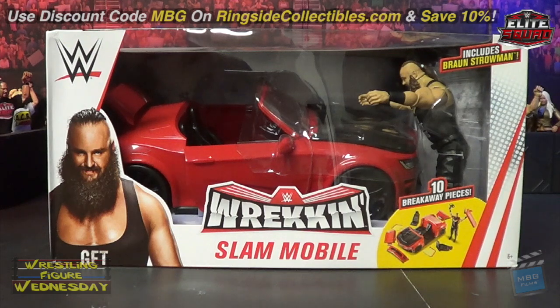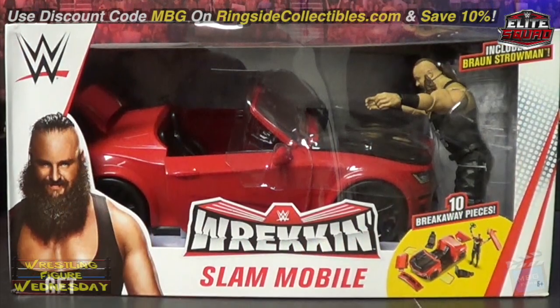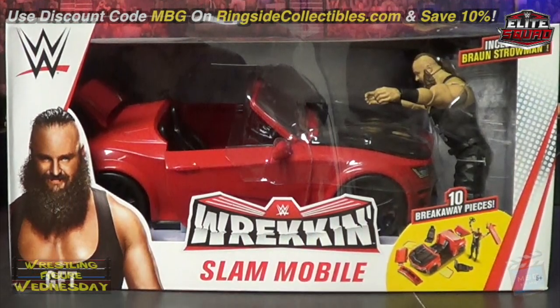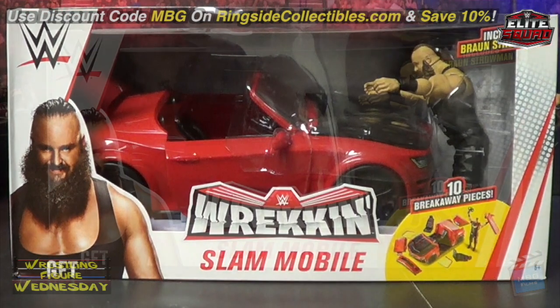It's a pretty cool item — it breaks into 10 pieces. I got mine at Target; it's about $30. I'm not sure if any other retailer will be carrying it, so if you're looking for it be sure to check your local Targets. It's a brand new item for 2019 and most stores are already putting it out. The packaging is really nice — I couldn't believe how big this item was. It's to scale with both Elites and Basics.